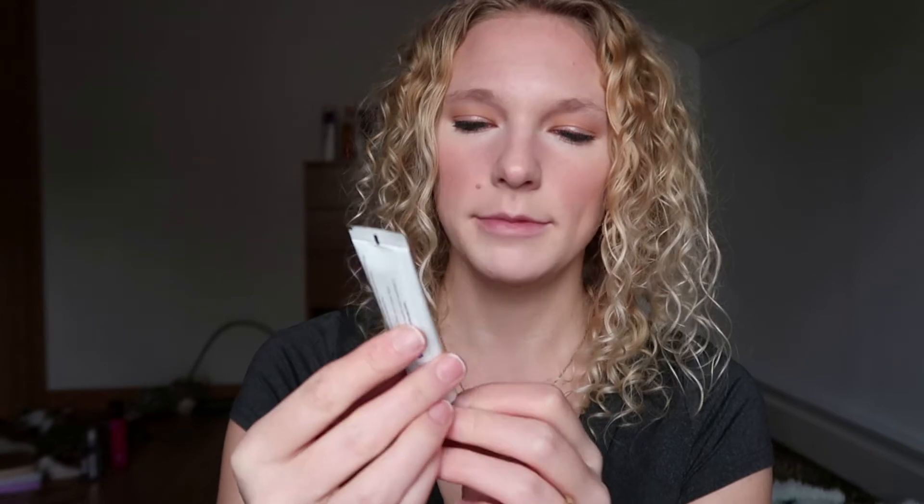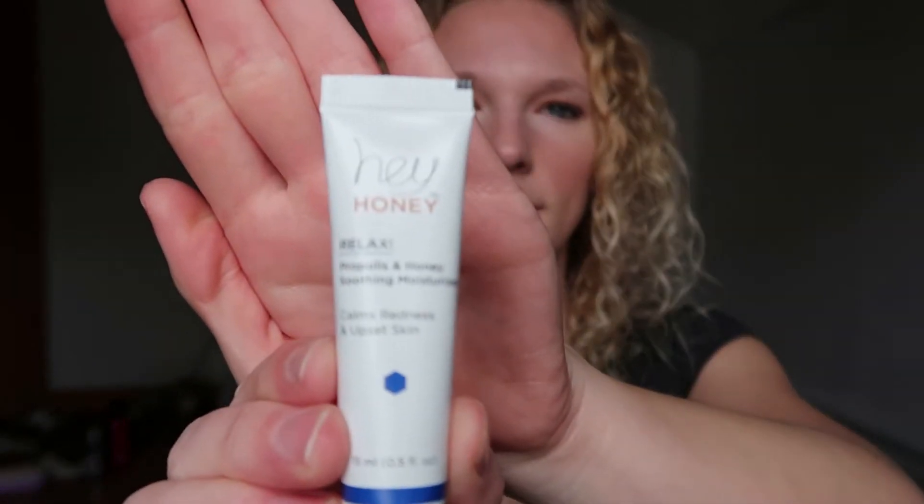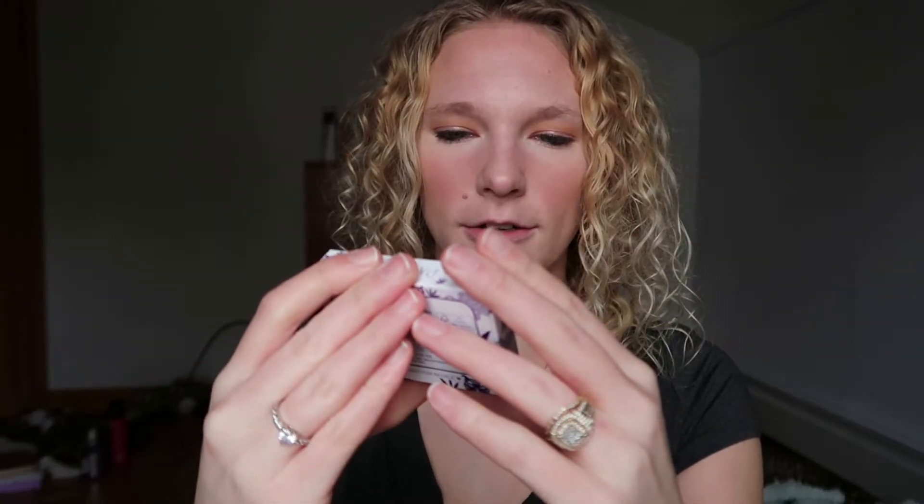Next up we got Hey Honey propolis and honey soothing moisturizer — calms redness and upset skin. That's great!